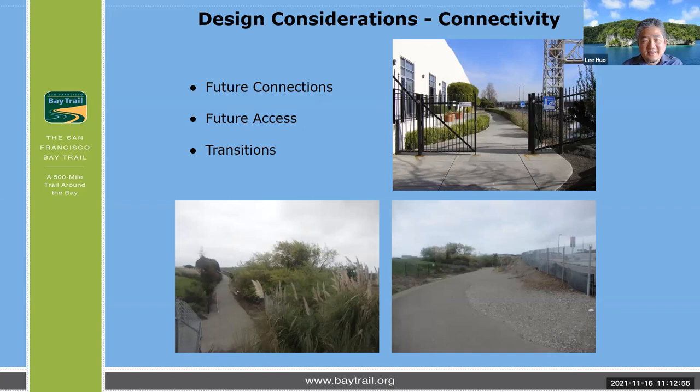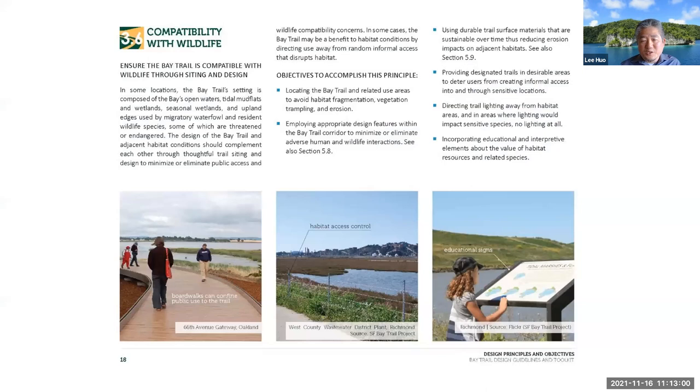On compatibility with wildlife: in the great sense, it's about developing the Bay Trail in a way that minimizes impacts to both vegetation and habitat, as well as the wildlife that lives within those areas, while also minimizing erosion and minimizing light impacts.